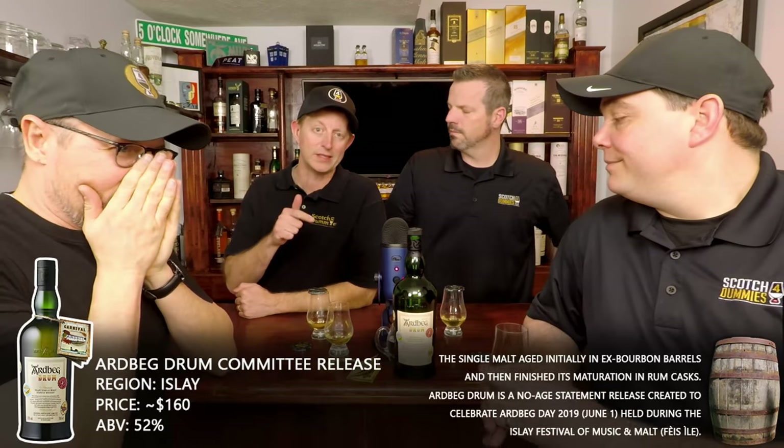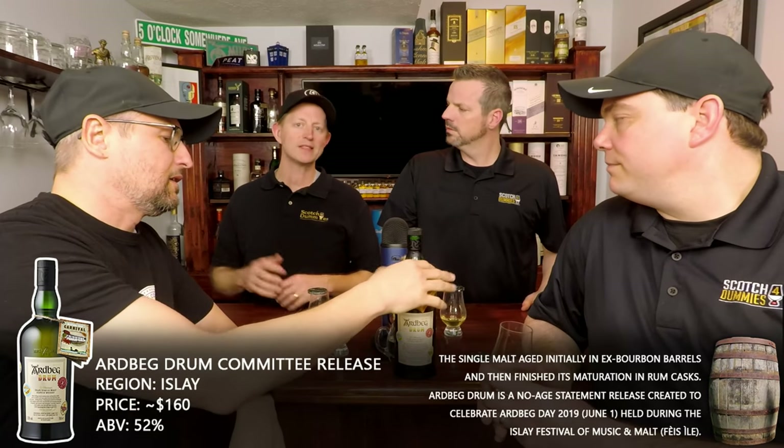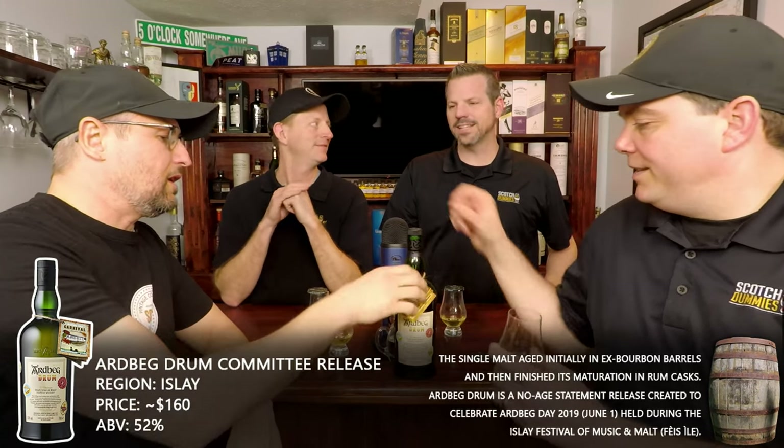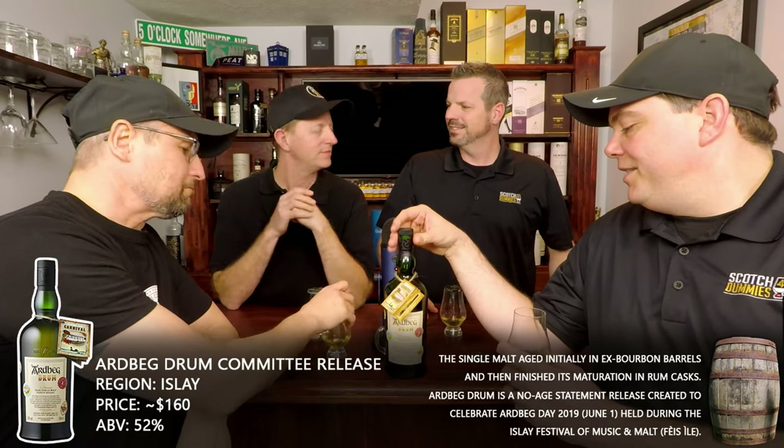What they do with this is Ardbeg new make put into ex-bourbon barrels. But for the special Drum release, they put it into ex-rum casks to finish it. They let it sit there and pull all that nice rum sweetness out. This sounds like a nice idea — it's like a steel drum.